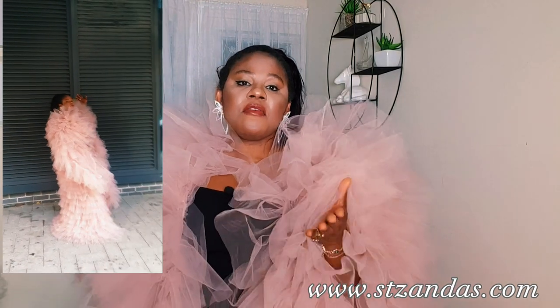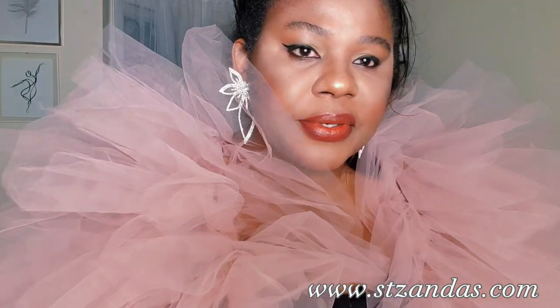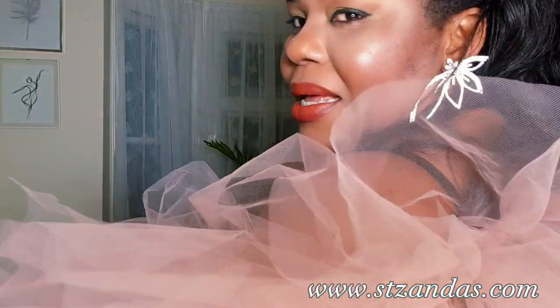Feel free to make color suggestions in the comments section. If you have anything you want to tell us, reach us at info@stzanders.com. If you want this custom made for you, we're at your disposal — always at your service to make sure you stand out from the crowd. Now let me show you my second outfit of today!